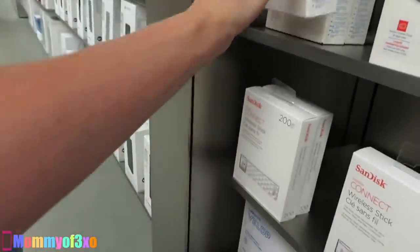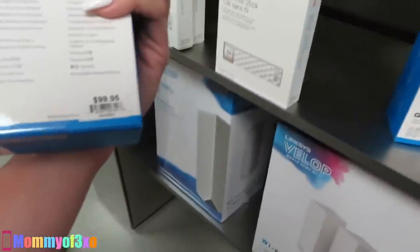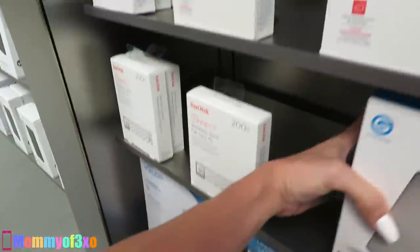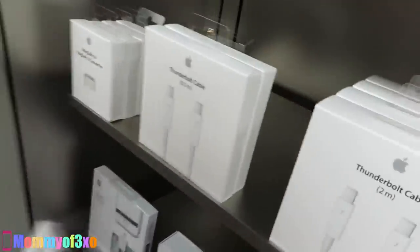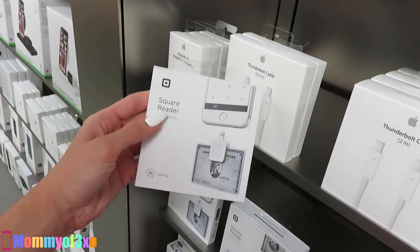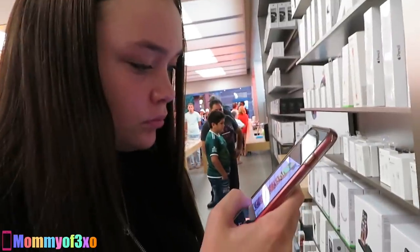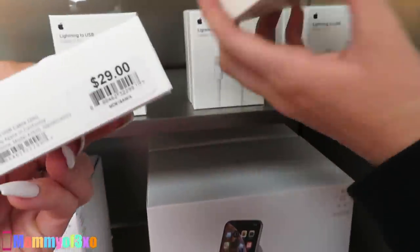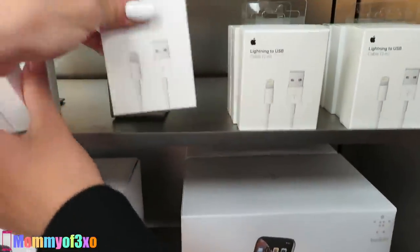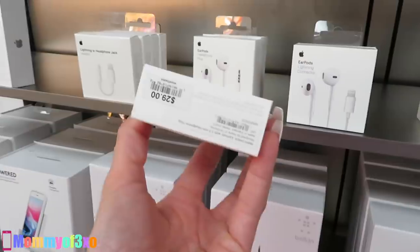Let me check under here just in case — $139.95, $79.95, $99.95 — nope. Maya won this challenge! The least expensive item in the Apple Store is the square reader at $9.95. Final answer: $9.95. Wait, there are more items here — $29, $19 — I already checked everything. What were you doing? Vlogging over there.